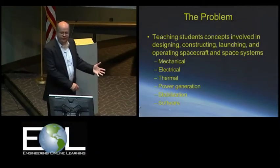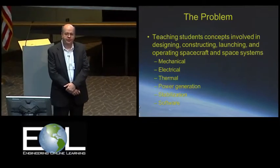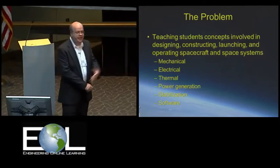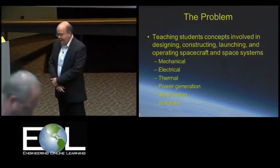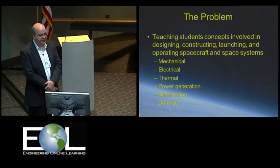I'm going to give an overview of how our project, our balloon work, kind of got started, what we've done in the past, and where we want to take it into the future. Way back in the late 1990s is when we first got involved in this.